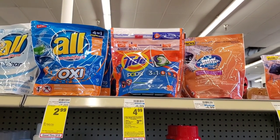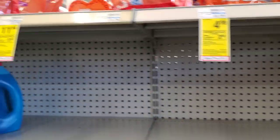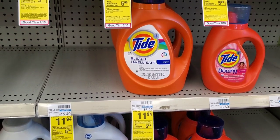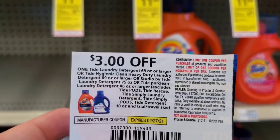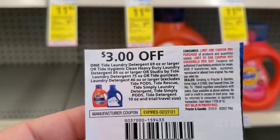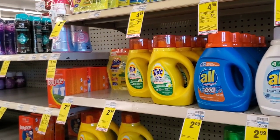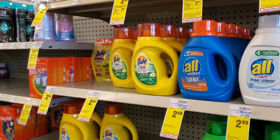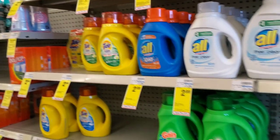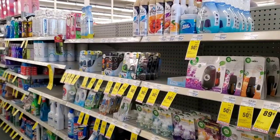The last deal is on Tide liquid — the bigger ones, or you can get pods — at $11.94 each. When you buy two you get a $5 extra buck. We have a $3 P&G coupon on pods or liquid, so $24 minus two $3 off ones is $18, and there's also a digital for both liquid and pods. $24 minus $6 is $18 and then you get a $5 extra buck. It's an okay deal — I might come back and do it depending on how my transactions go.